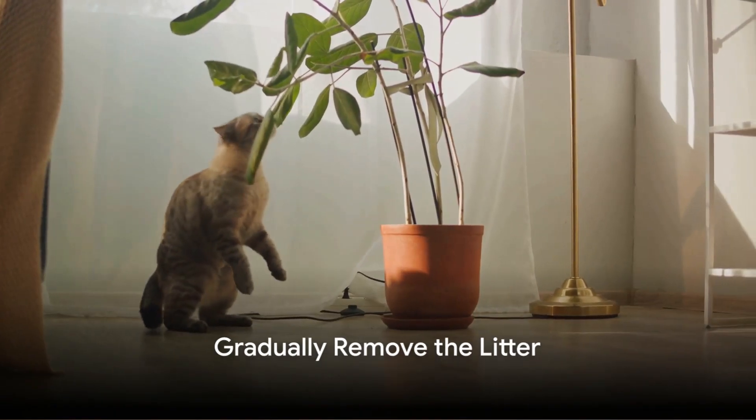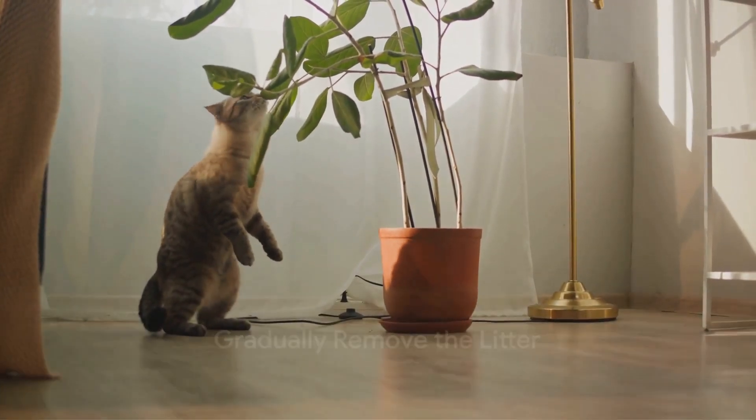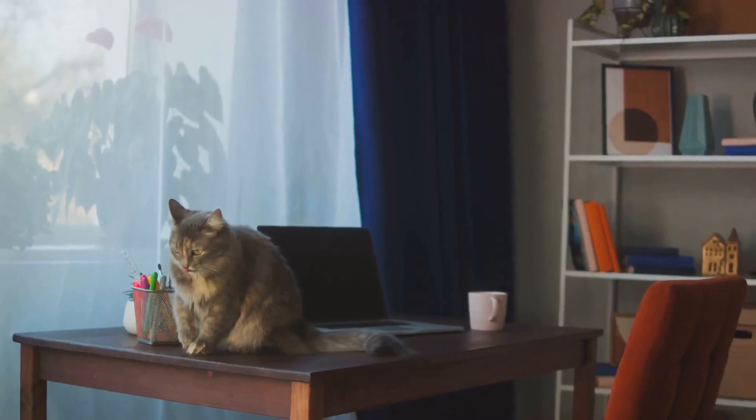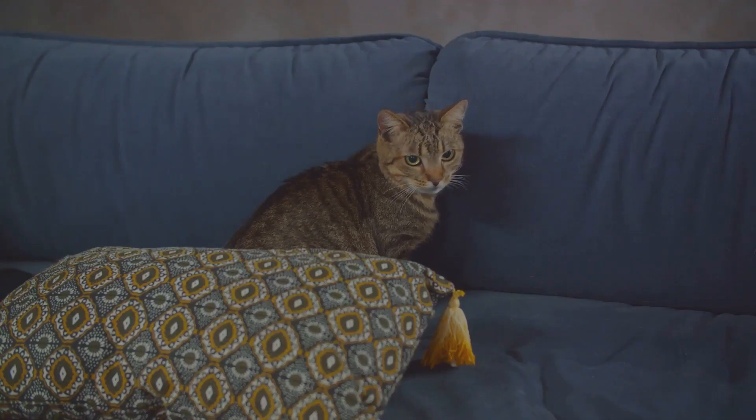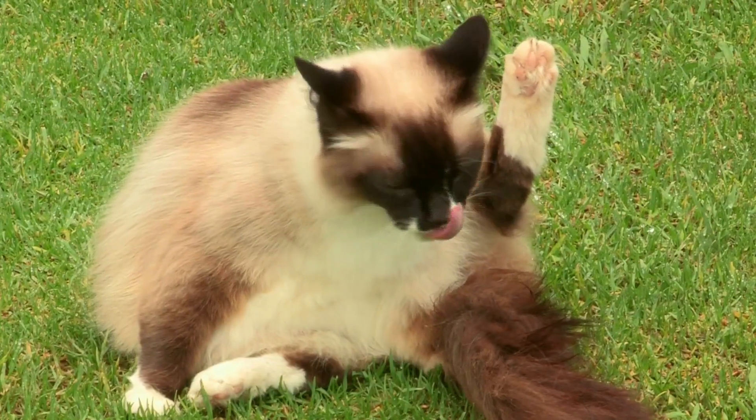The final step in the process is to gradually remove the litter from the training seat. Start by reducing the amount subtly over a few weeks, allowing your feline friend to adjust to a litterless toilet. And voila, your cat is now toilet trained.